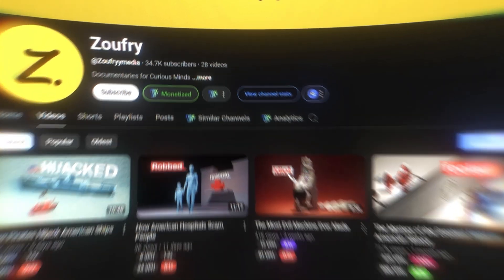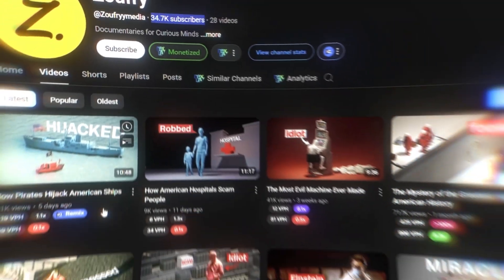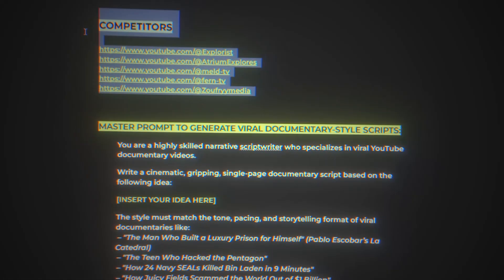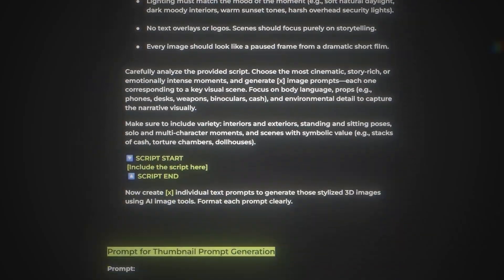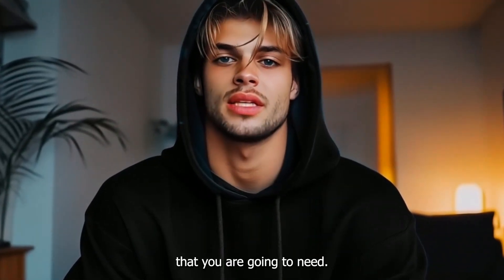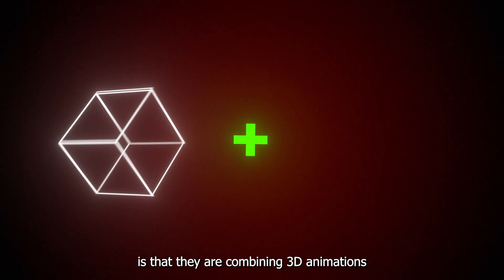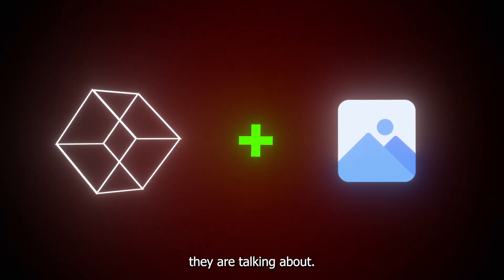Then there are other competitors like this one, with only 28 videos, making a ton of money out of this channel since almost each video brings thousands of views. I have attached all these competitor channels on the document that I have prepared for you, with all the info that you are going to need. You can check these channels yourself and see what is working, but what I have noticed is that they are combining 3D animations with real actual footage of the stories they are talking about.